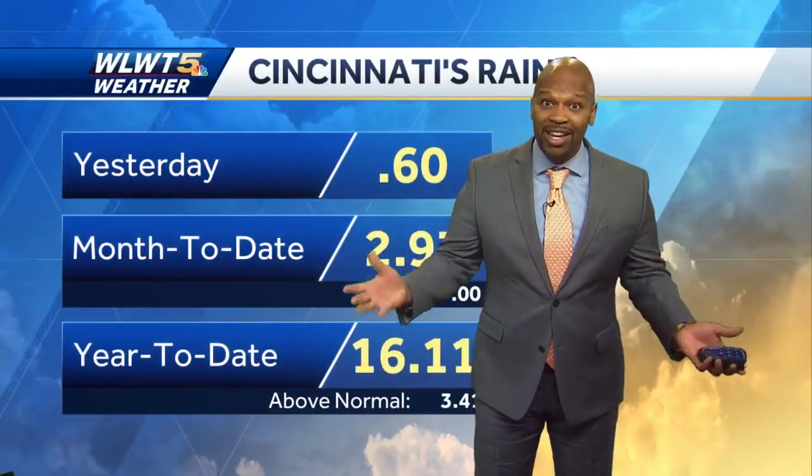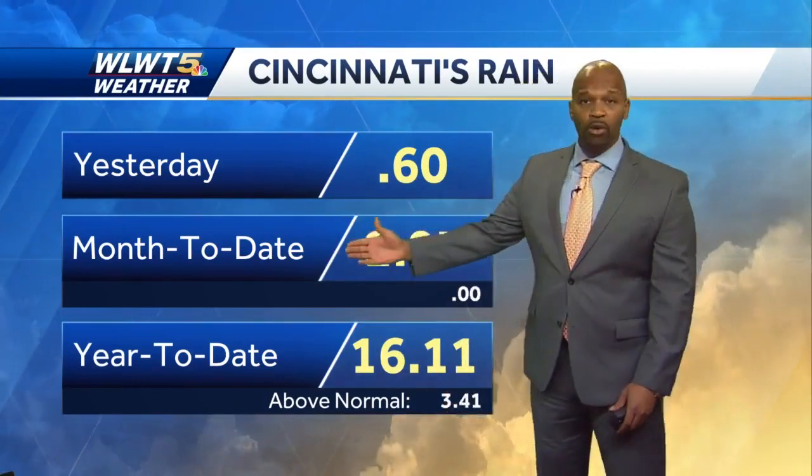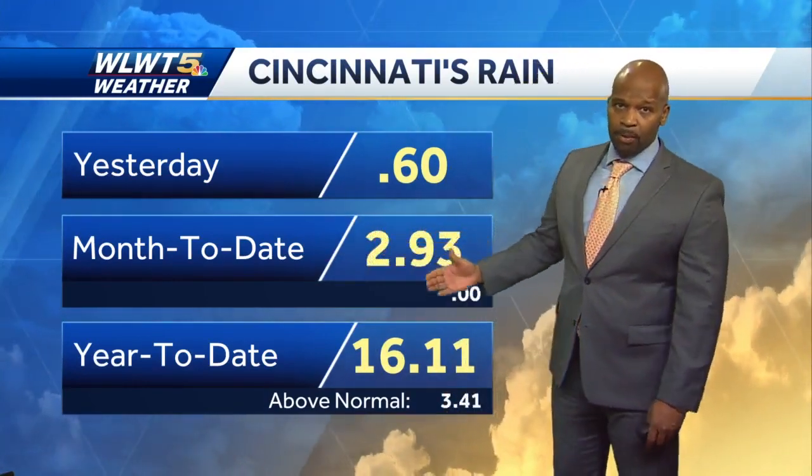Yesterday's rainmaker is off to our east, but already the next one is coming in from the west tonight. You can see this storm center down in Oklahoma. Severe weather will stay to our south, but we are likely to see a good soaking rain begin tomorrow afternoon and evening. And it's as if we need any more rain at all — so far month to date, we are right on the money for the month of April.